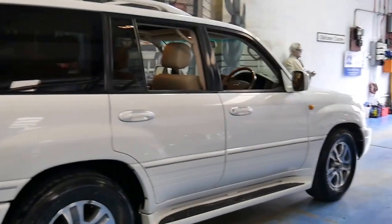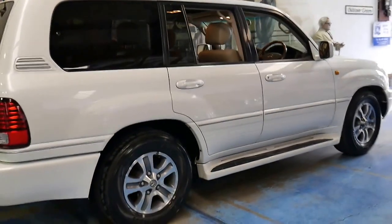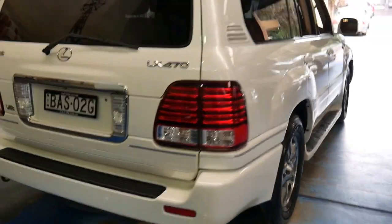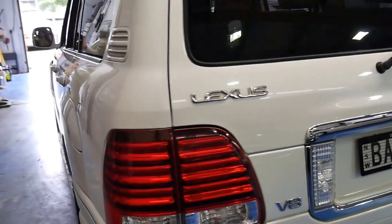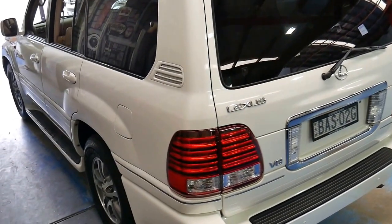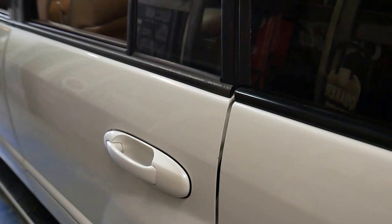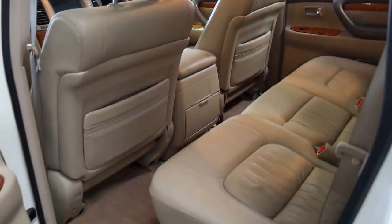I had the major 200,000 kilometre service done on my car. They said it's their most expensive service — very expensive. I said I'd just like to get it done, and they said it was $1,800. I thought, well, that's not too bad — that's the most expensive service I'm going to have. And it does a suspension service and a major service. That's pretty impressive, I thought.